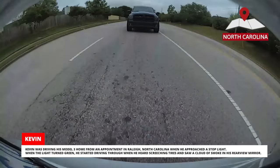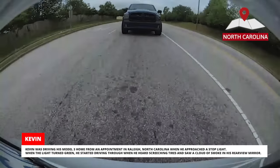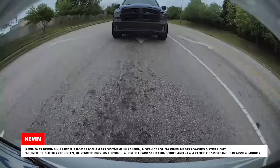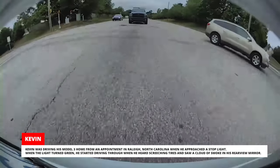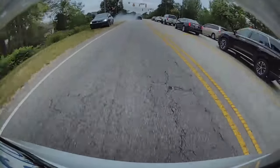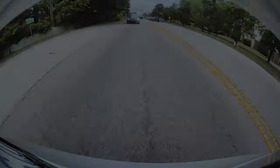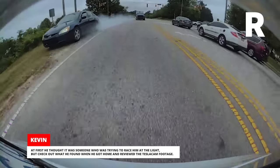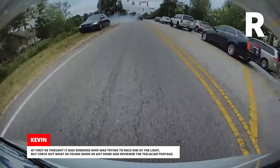Kevin was driving his Model 3 home from an appointment in Raleigh, North Carolina, when he approached a stoplight. When the light turned green, he started driving through when he heard screeching tires and saw a cloud of smoke in his rear-view mirror. At first he thought it was someone trying to race him at the light, but check out what he found when he got home and reviewed the Tesla Cam footage.